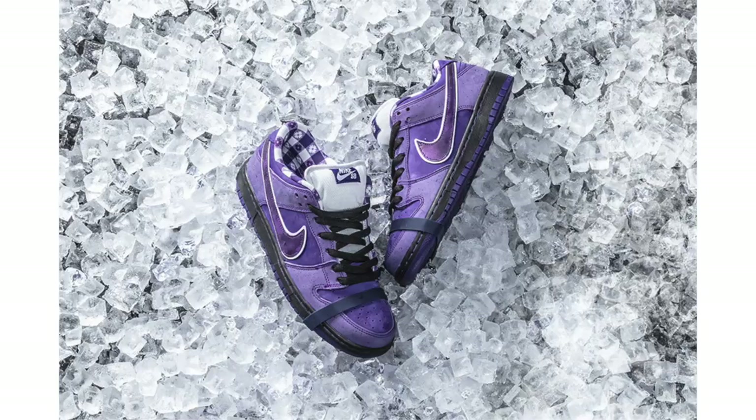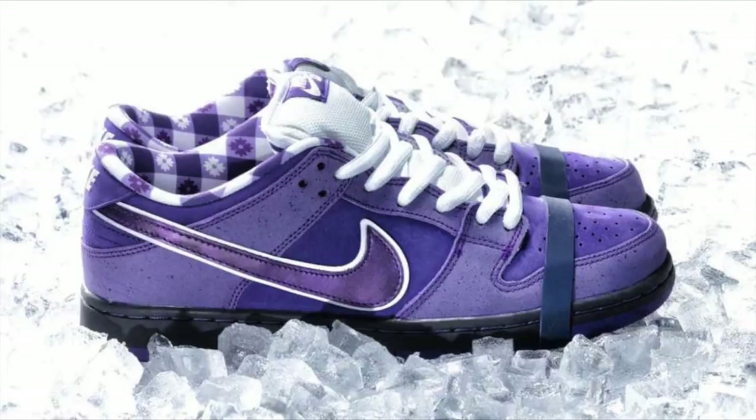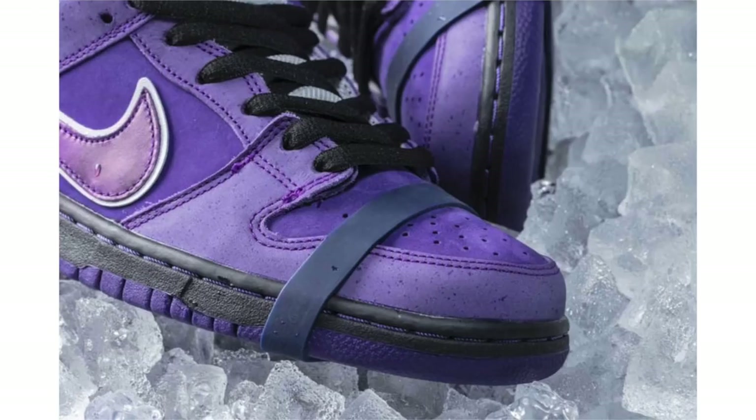Next up is a release I'm actually looking forward to — the Concepts Nike SB Dunk Low Purple Lobster, celebrating the 10th anniversary of when Concepts and Nike SB first connected on the Red Lobster. They'll first release on December 14th exclusively at Concepts in-store and online, then at select Nike SB skate shops on Saturday December 15th, and finally on December 17th via Nike SNKRS. Retail price is $130. There will also be a Green Lobster and an Orange Lobster, with the Orange expected to be a friends-and-family exclusive.